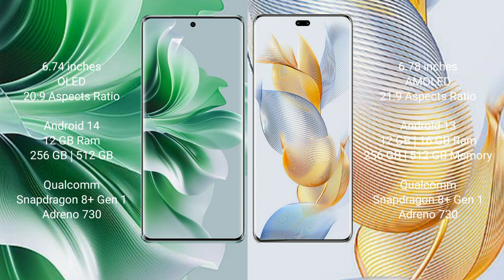Honor 90 Pro runs on the Android 13 operating system. OPPO Reno 11 Pro comes with 12GB RAM and 256GB internal storage, Qualcomm Snapdragon 801 processor and GPU Adreno 730. Honor 90 Pro comes with 12GB or 16GB RAM and 256GB internal storage, Qualcomm Snapdragon 801 processor and GPU Adreno 730.